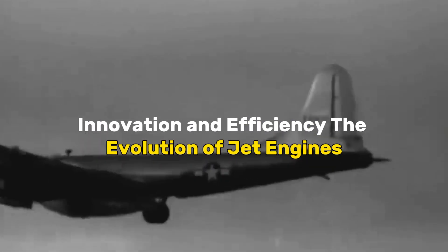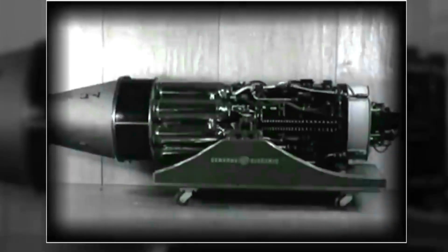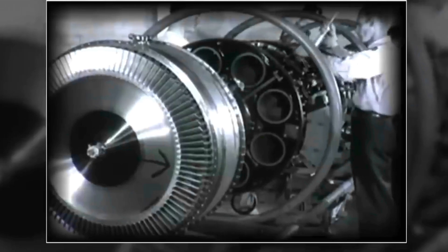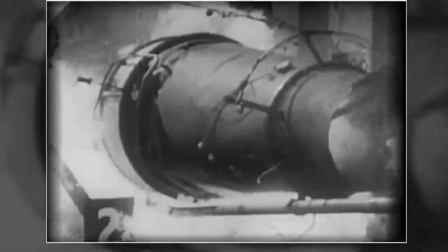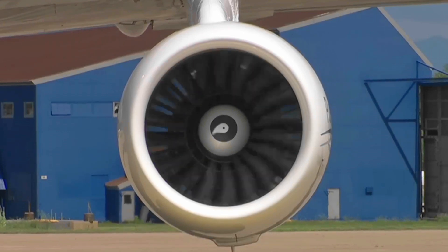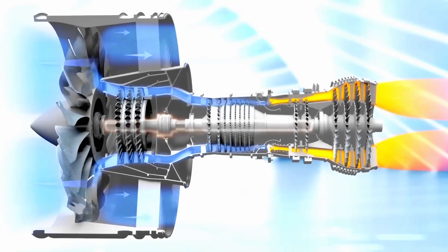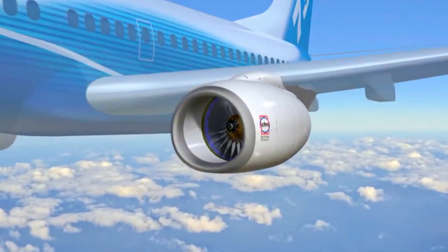Innovation and Efficiency: The Evolution of Jet Engines. The evolution of jet engines stands as a testament to humanity's relentless pursuit of innovation and efficiency in aviation. Over the decades, engineers and aerospace visionaries have continually pushed the boundaries of technology to enhance the performance, fuel efficiency, and environmental impact of these aerial powerhouses. Advancements in materials, such as high-strength alloys and composite materials, have contributed to both the durability and weight reduction of jet engine components. Aerodynamic innovations, coupled with sophisticated computer modeling, have led to the design of more streamlined and fuel-efficient engine configurations.